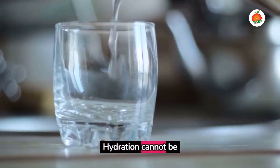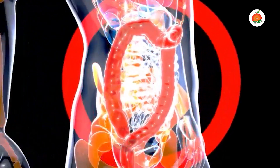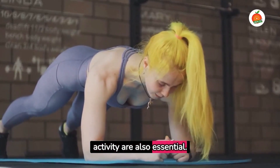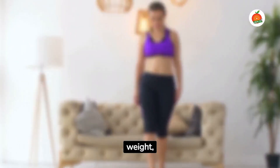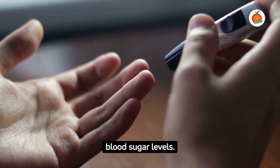Hydration cannot be overlooked. Drinking plenty of water helps flush out toxins from your body, aiding in digestion and keeping your blood sugar levels in check. Exercise and physical activity are also essential — they help maintain a healthy body weight and reduce insulin resistance.